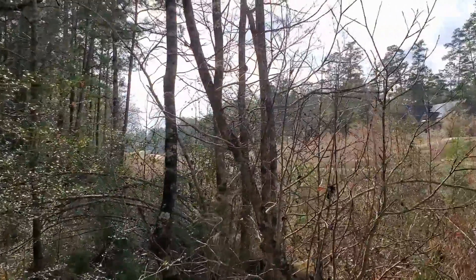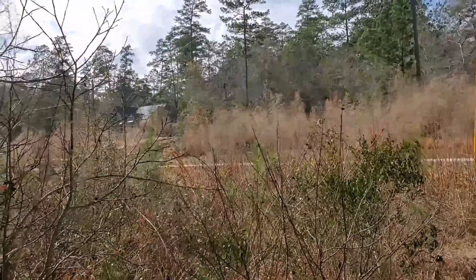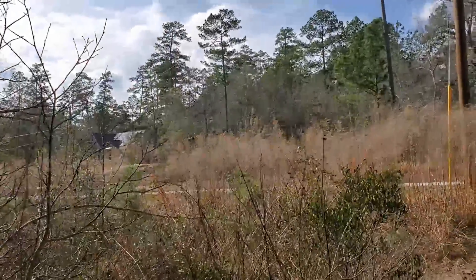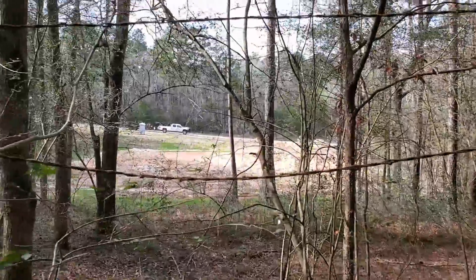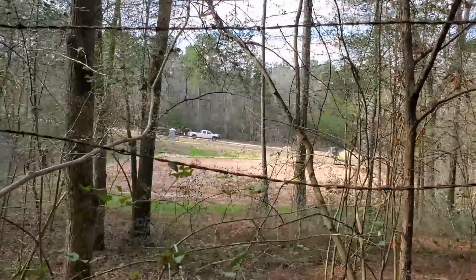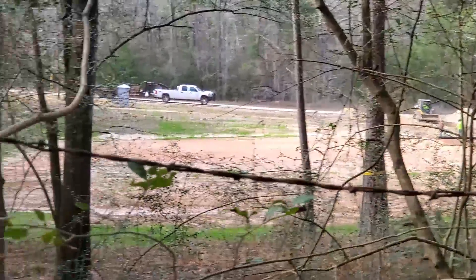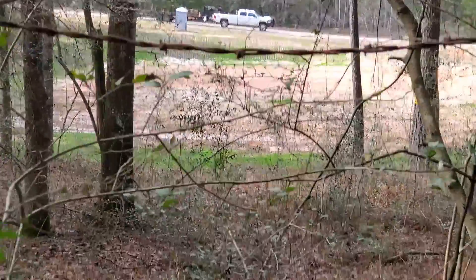Construction noise is not bad, but you have tons of people around — kind of ruining the park vibe, right? This is what we saw just a few minutes ago. Maybe it's a retention pond or something for flooding. I don't know.